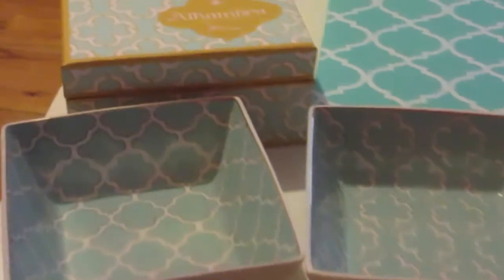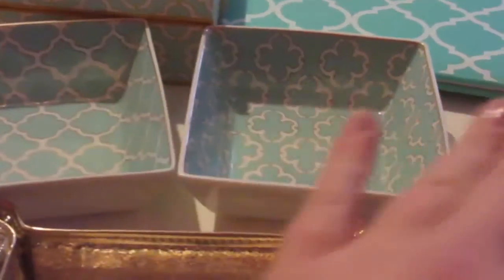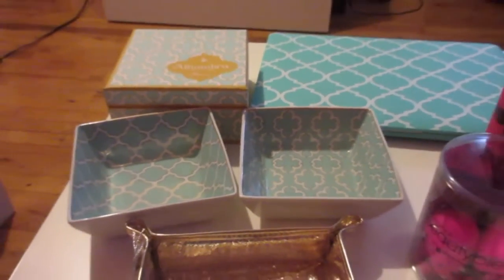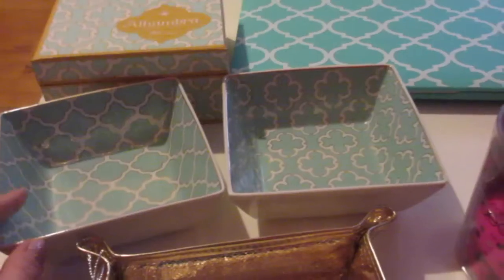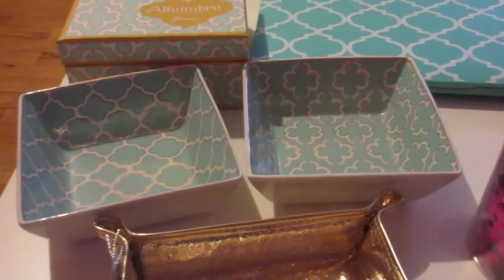For example, these beauty trays — they're not nesting bowls — are by a company called Rosanna. They make really beautiful, ornate canisters, dishware, and jewelry holders. They were featured in a Birchbox limited edition Vanity Fair box, which had a canister meant to hold brushes and things like that. I absolutely fell in love with the company.